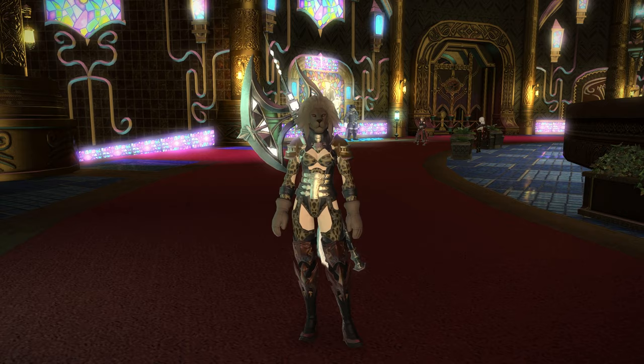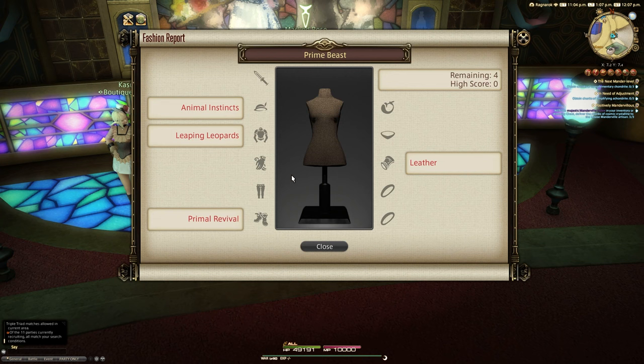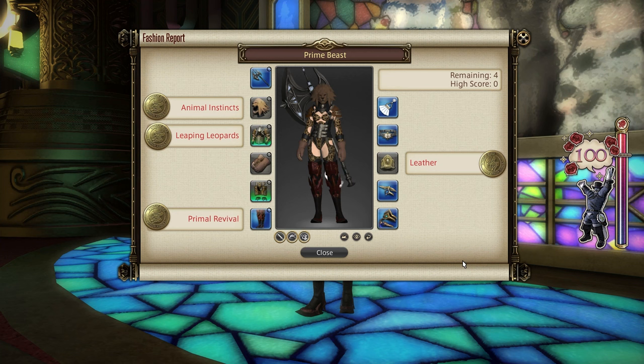Hello and welcome to Fashion Report Friday, the weekly video series trying to get you the most MGP possible every week on a Friday when judging begins for the Fashion Report minigame inside the Gold Saucer. This is week 323 and the theme this time is Prime Beast. The individual clues include Animal Instincts for our helm, Leaping Leopards for our chest, Primal Revival for our boots, and Leather for our wrist slot. In this video we have a 100 score, an 80 with dyes, and the easiest 80 we could put together.